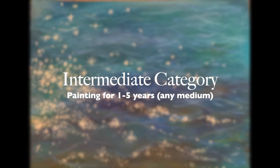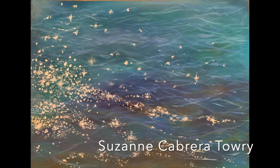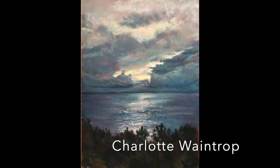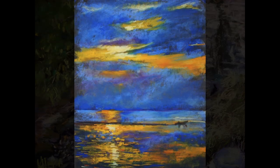Here are the intermediate category honorable mentions and winner. This is the winning painting here by Suzanne Cabrera Tori — look at that reflection, amazing. Enjoy the rest of these in the intermediate category. I just thought they were worth showing and mentioning.